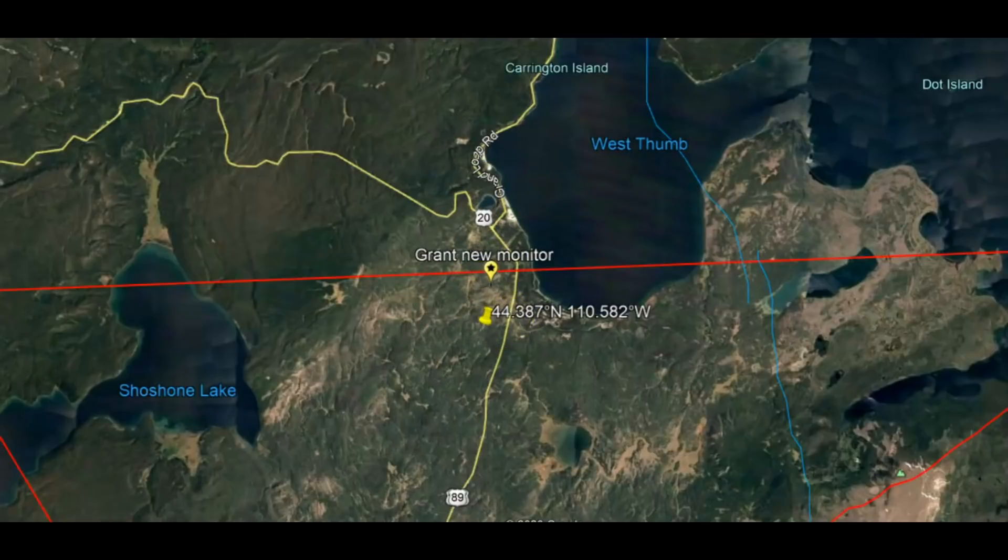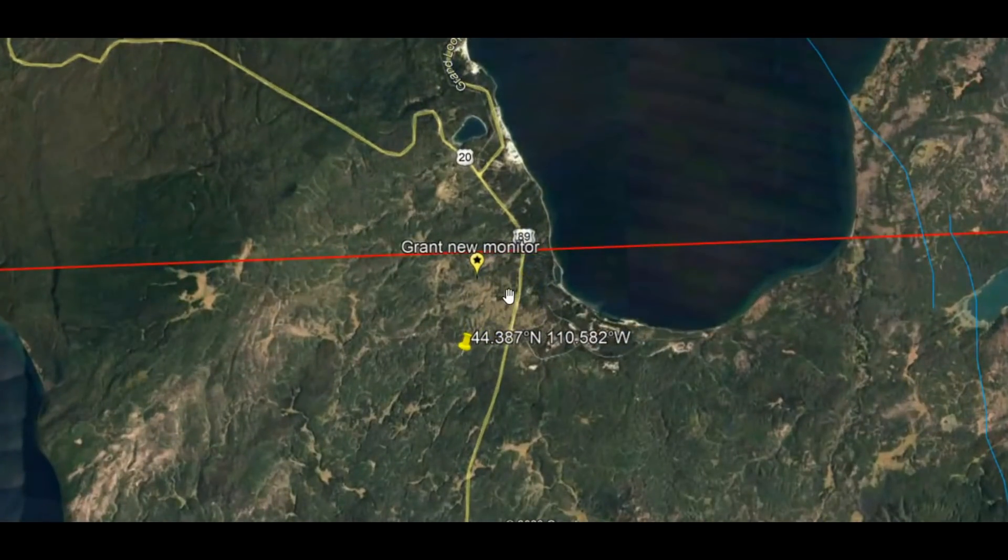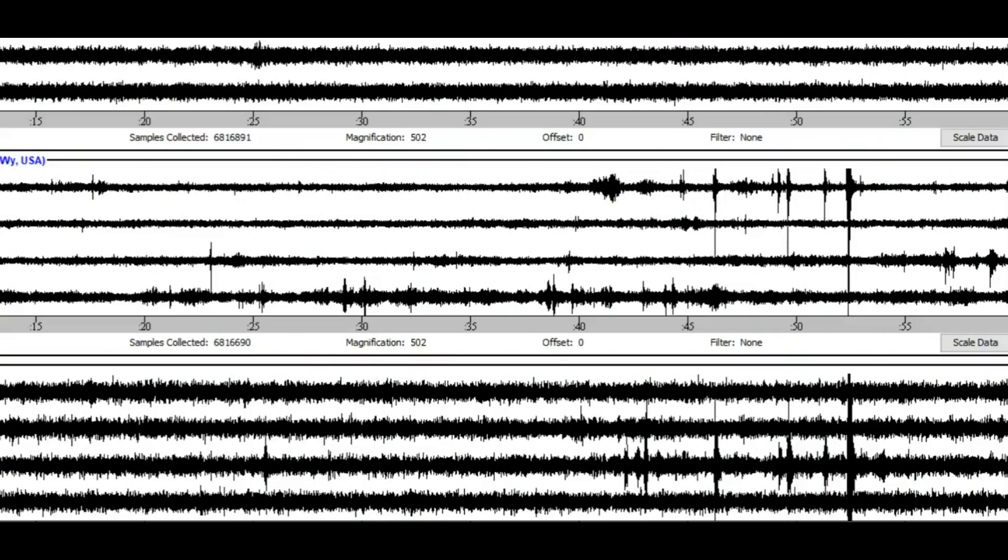Two earthquakes by Grant. Remember several years ago when there was a swarm in this area — magma is naturally buoyant and wants to rise up. It will come through the rock formation through the easiest area it has to travel through. Now we got two earthquakes here today, but there were actually more than two earthquakes.